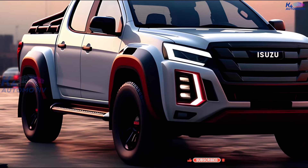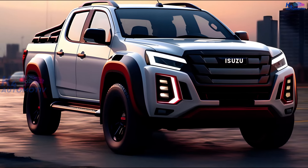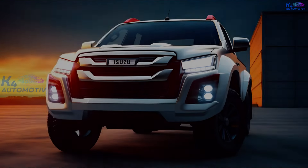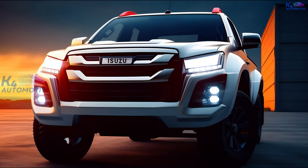Thank you for watching this video from K4 Automotive. Don't forget to subscribe to the K4 Automotive YouTube channel to get the latest information about cars and technology. And please write your opinion in the comments section.